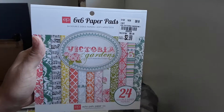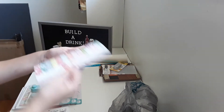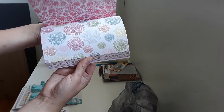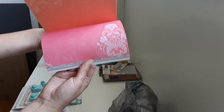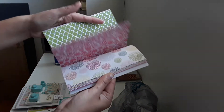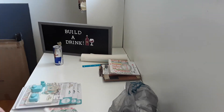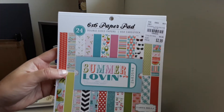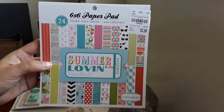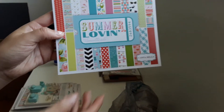I picked up another Victoria Garden paper pad — this was $2.99. I love this paper so much. I'll do a quick flip through. This is the one I hauled last time — I already uploaded that video — but I came back and hauled another one. It's double-sided. The Victoria Garden is from Echo Park.